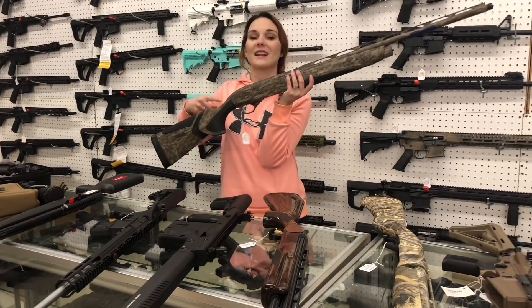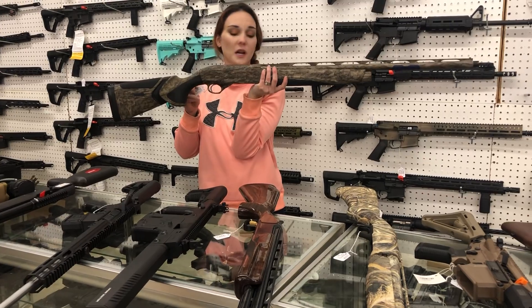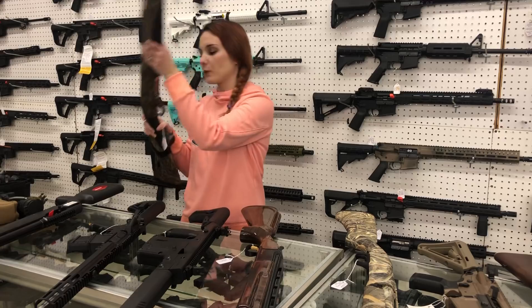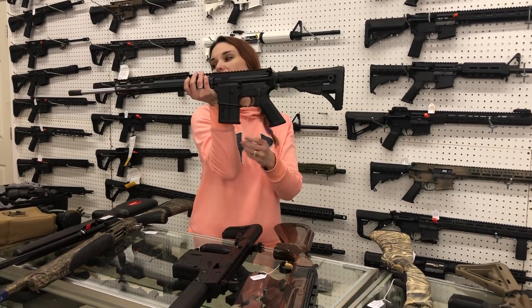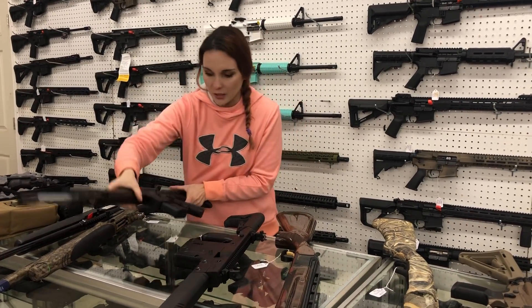Beretta A400 left-handed — I wish y'all could have heard how excited I was for this. Left-handed A400s are back in: the Xtreme Plus with the kickoff stock. She is $1,525, everybody. ATI semi-auto AR platform 410 with the stainless barrel — she is $635.